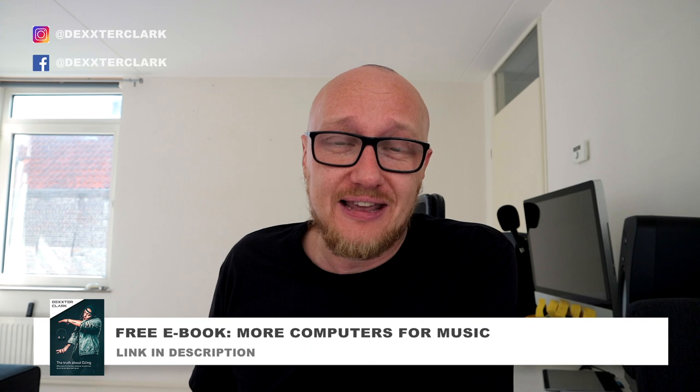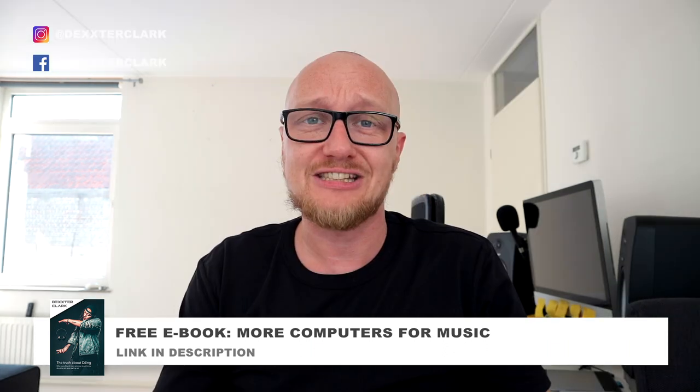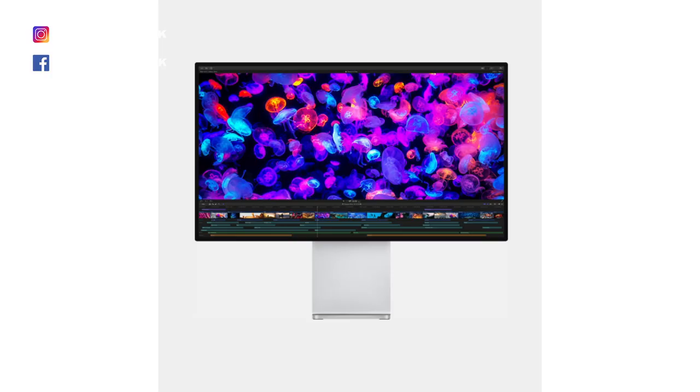Computers for music production can be a complicated matter, which is why I wrote a special chapter about it in my free eBook — the link is in the description below. Let's talk about pricing. The base model is 6,000 euros. If you want the screen, that's another 5,000 euros. If you want the stand for the screen, that's another 1,000 euros — making it the most expensive stand in the history of computing.